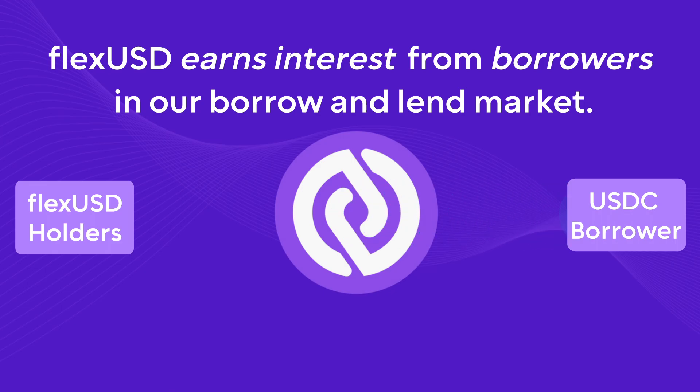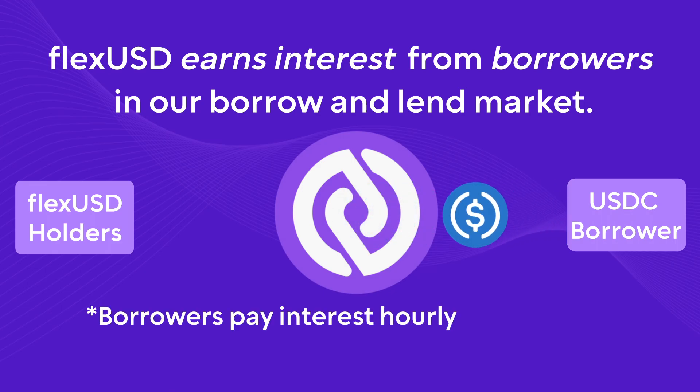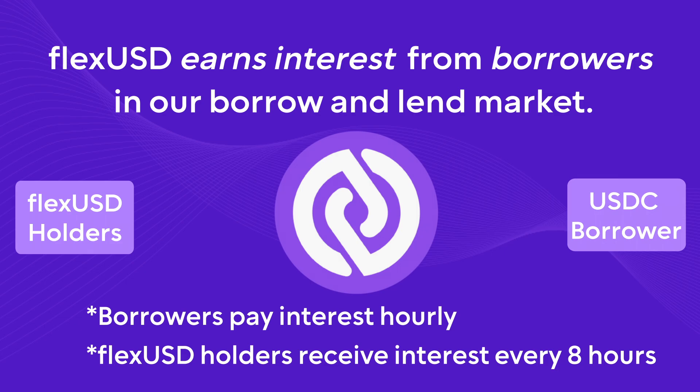Borrowers then borrow this USDC and use their crypto assets as collateral. Borrowers pay interest to borrow the USDC, and FlexUSD holders receive this interest payment in the form of FlexUSD for facilitating the trade.